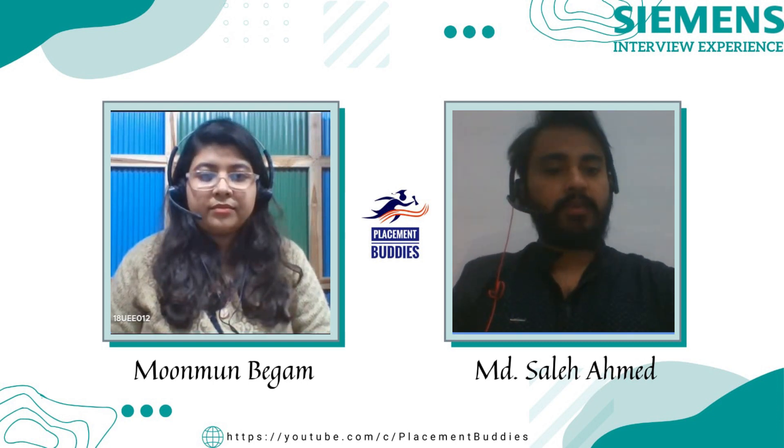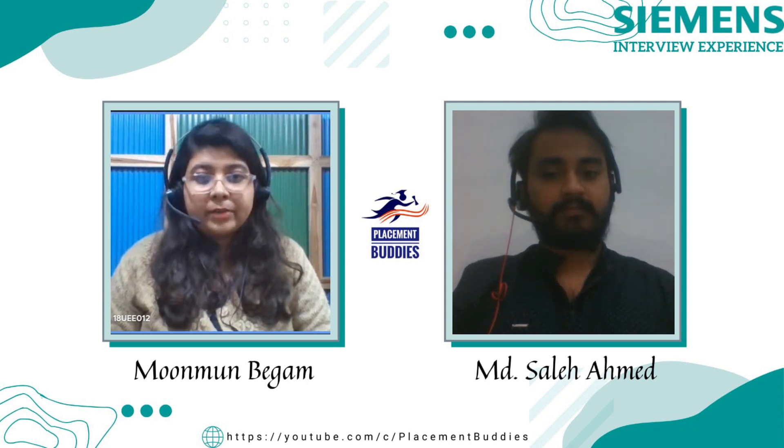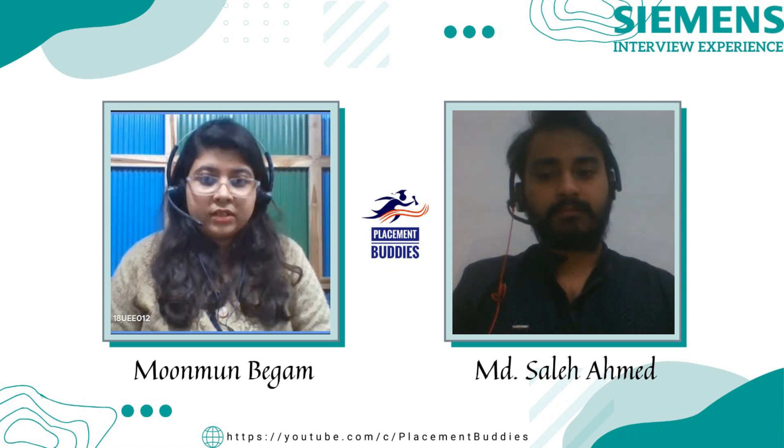For clearing the online test, what was your preparation strategy? For general aptitude I used FacePrep and IndiaBix. For logical and analytical reasoning, I referred to R.S. Aggarwal and also followed some YouTube channels. For the verbal section, I again followed FacePrep.